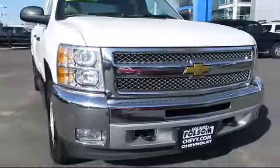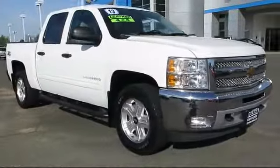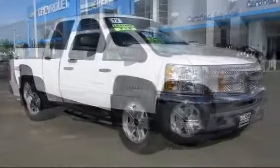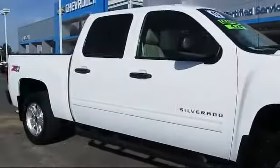Here's another example of a great Folsom Chevy vehicle, and it comes equipped with a running board package, Sirius XM satellite radio, premium wheels, parking sensors, OnStar, and a backup camera.